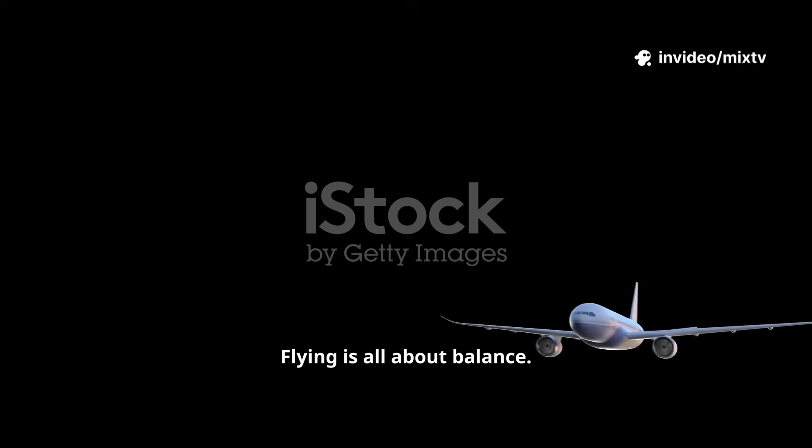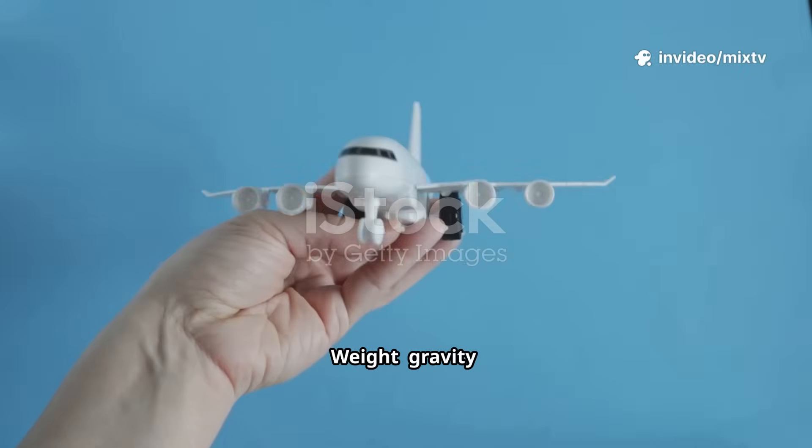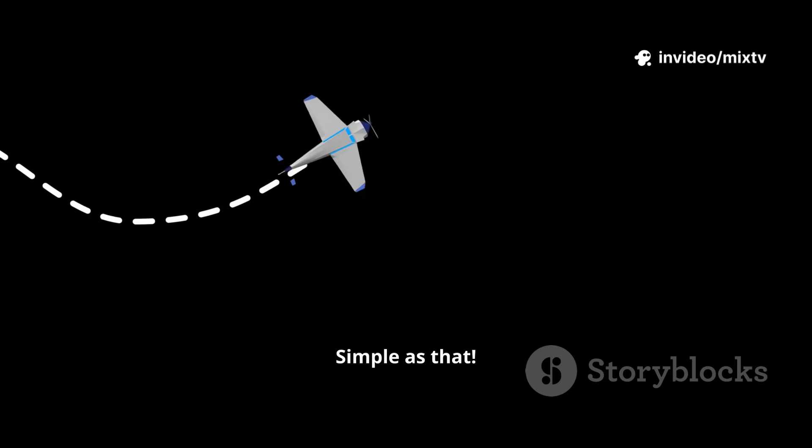Flying is all about balance. There are four main forces: lift pushes up, weight — gravity — pulls down, thrust pushes forward, and drag tries to slow you down. As long as lift beats weight and thrust beats drag, you're flying. Simple as that.